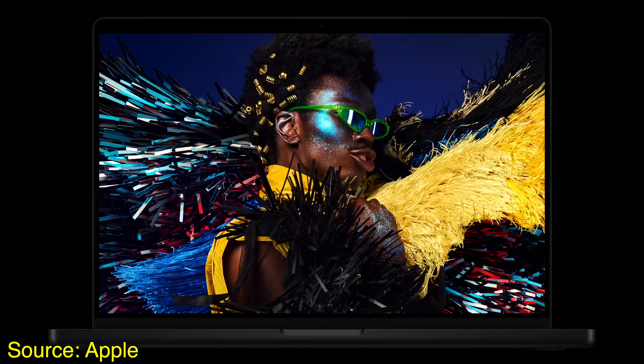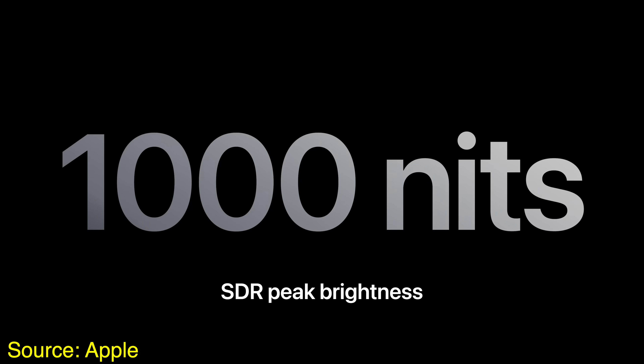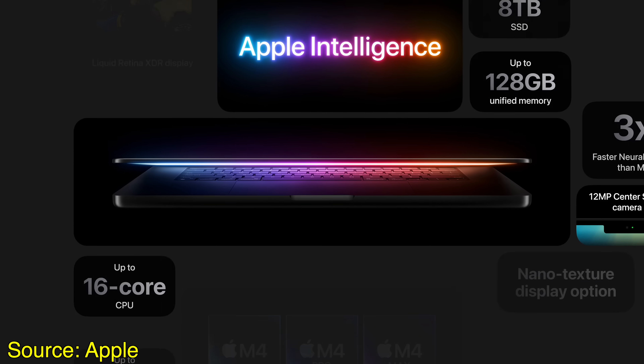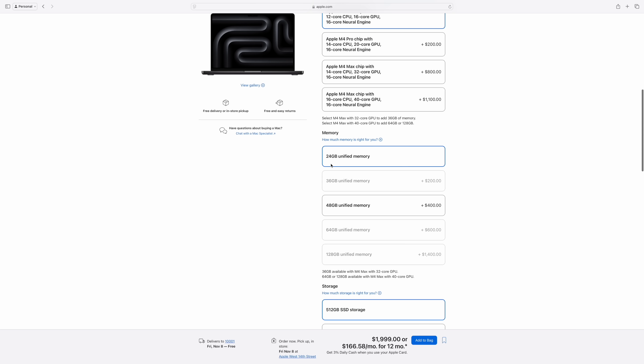When discussing the M4 Pro and the M4 Max MacBook Pros, it is important to note right off the bat that these are the same laptops. There's no difference in ports, camera, speakers, display, or anything like that. The difference between these Macs is just the chips themselves, but that also shows up in some surprising areas, including the exact types of configurations you can make depending on which chip you pick.